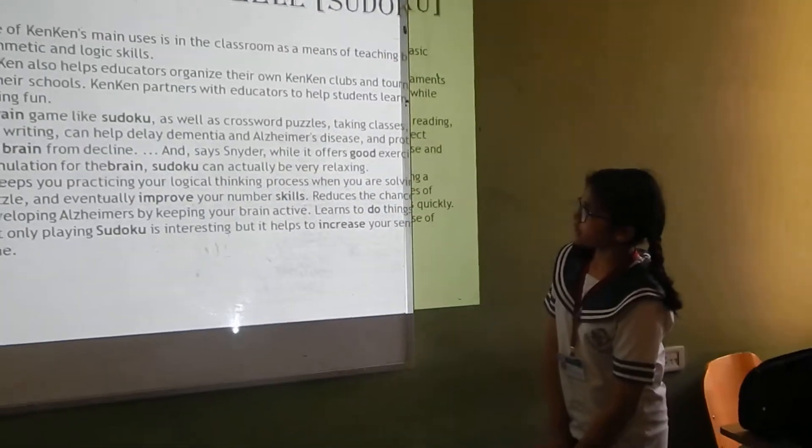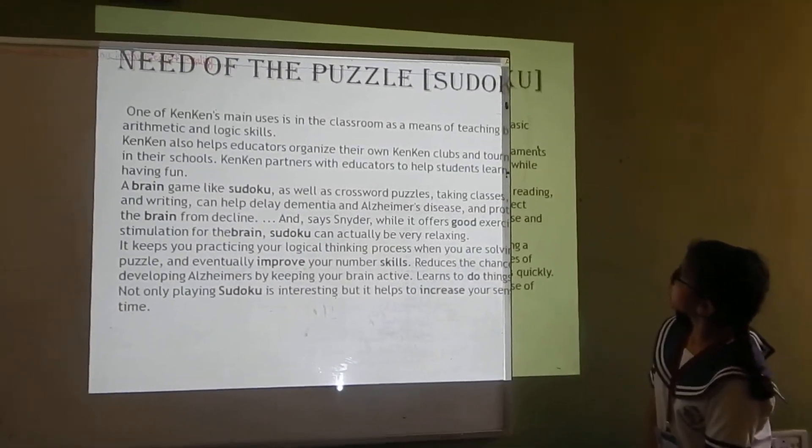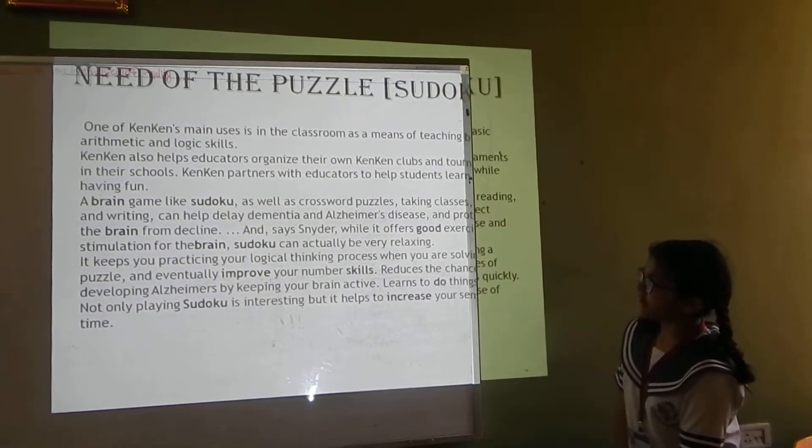Sudoku also helps educators organize their own Sudoku clubs and tournaments in their schools. Sudoku partners with educators to help students learn while having fun.